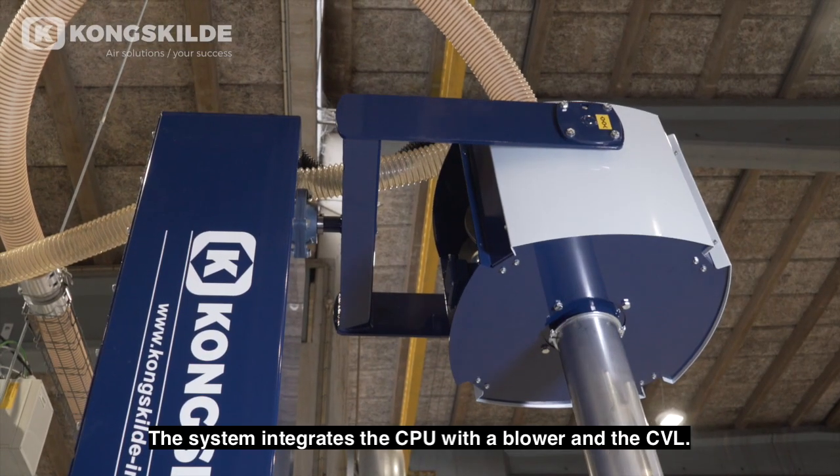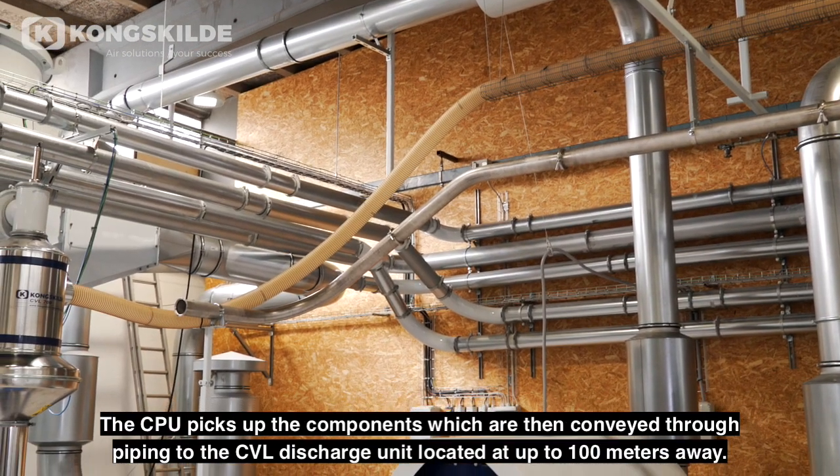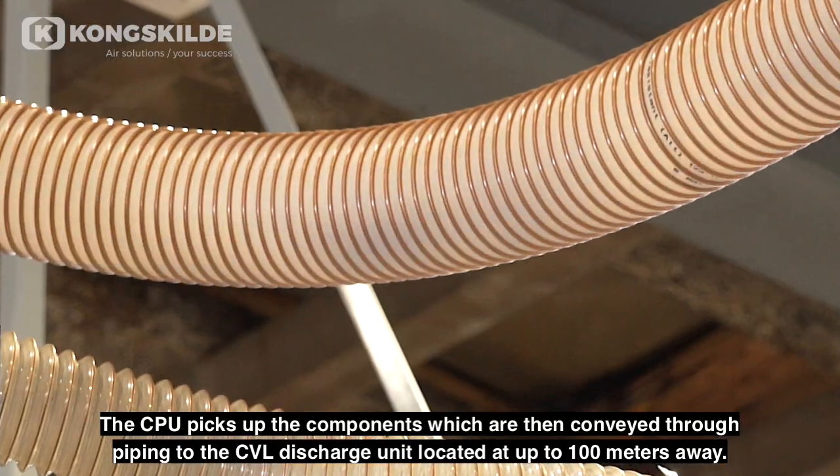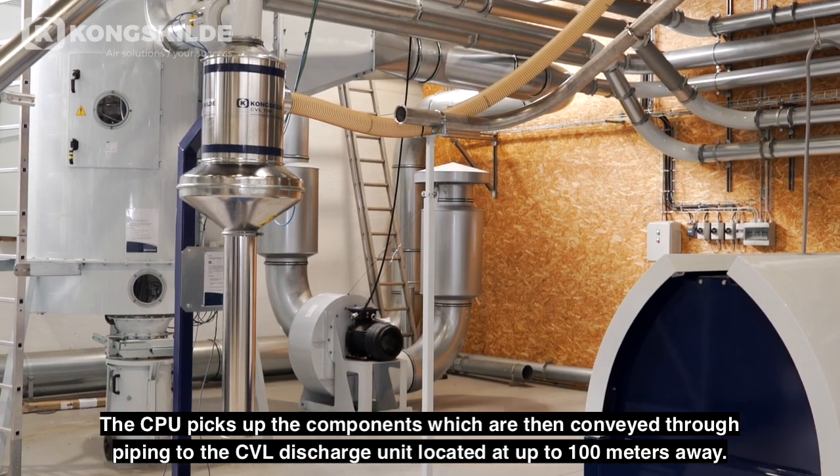The system integrates the CPU with a blower and the CVL. The CPU picks up the components, which are then conveyed through piping to the CVL discharge unit, located at up to 100 meters away.